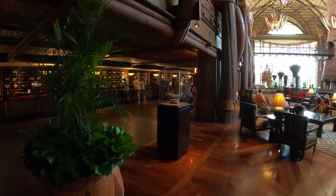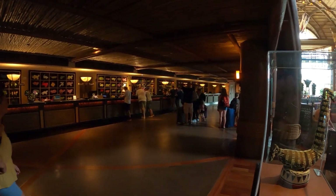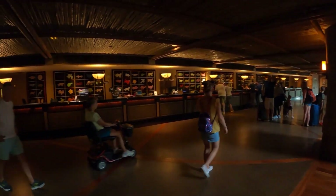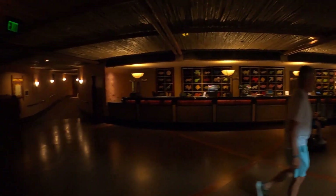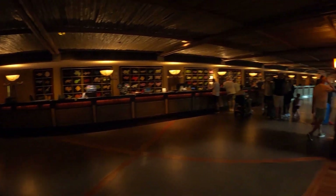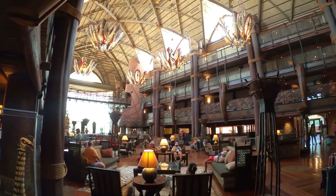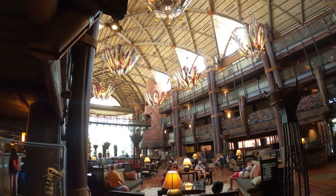Here is the check-in — it's actually a really big section, so they can help a lot of people at once. Even if the line is pretty big, they move through you really quickly. That's a nice-size check-in. Right here is your main area — this is where you guys are going to hang out if you just want to hang out at the lodge.